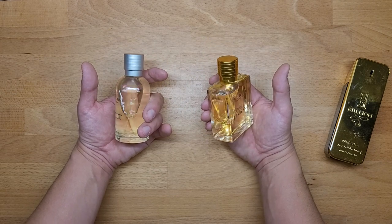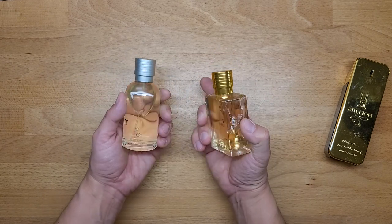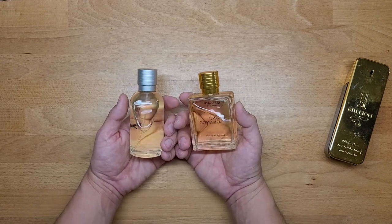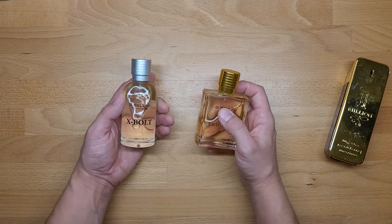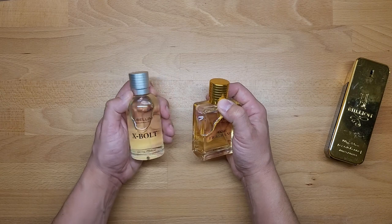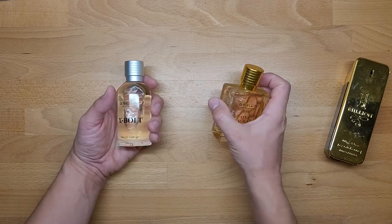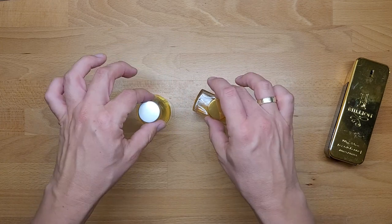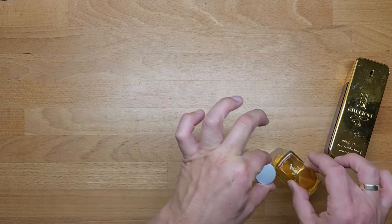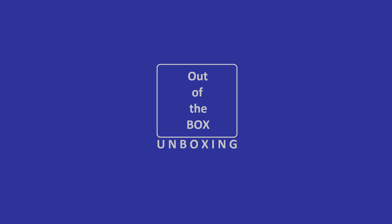Choose according to your budget — there are lower cost options out there. But keep it real, not 'fake it till you make it.' That's not the way. Going to the trash — bye.